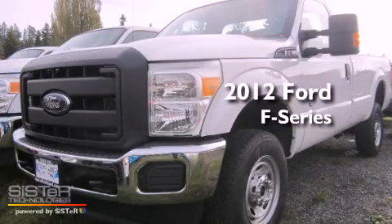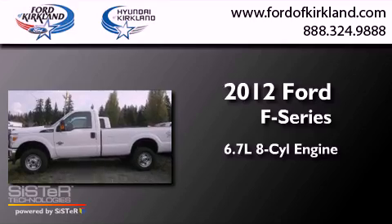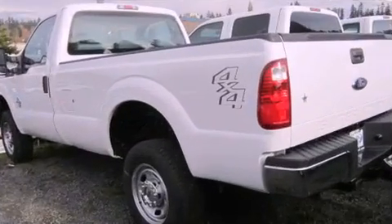This is a brand-new 2012 Ford F-Series. It features a 6.7-liter, eight-cylinder engine, a six-speed automatic transmission, and four-wheel drive.